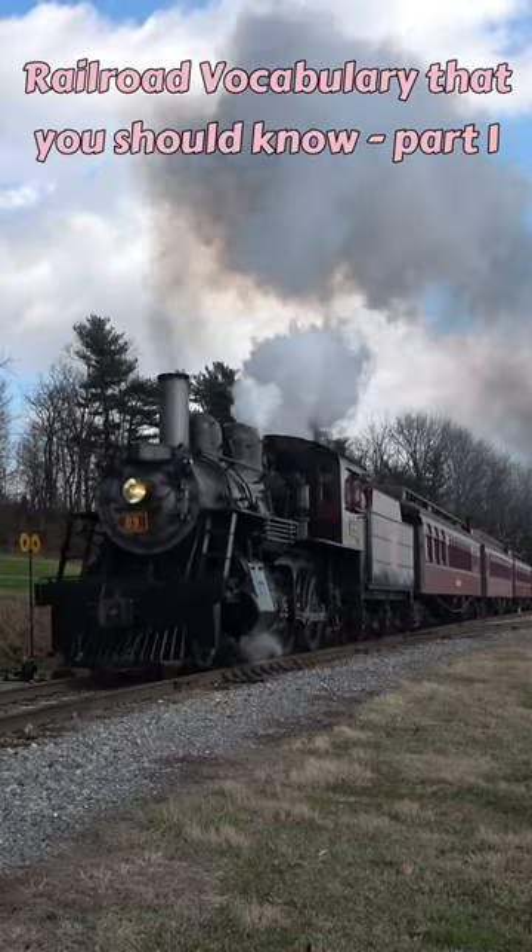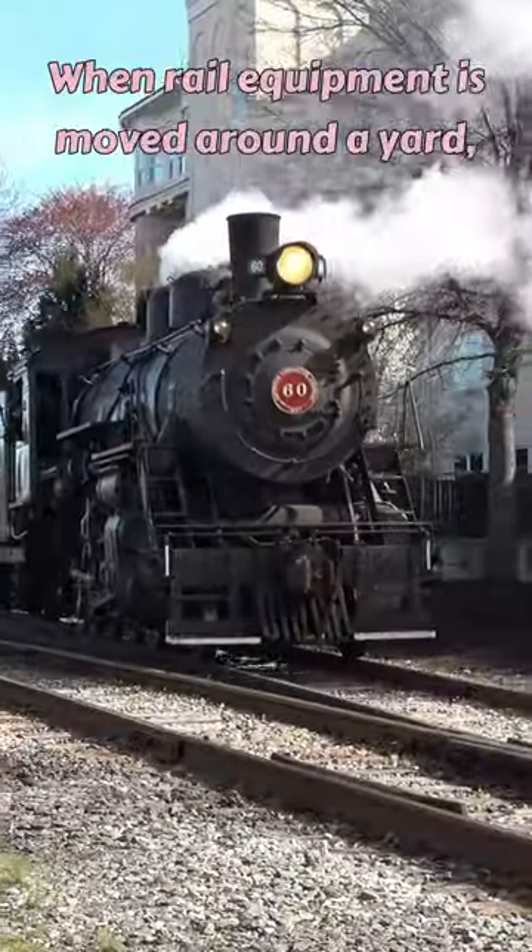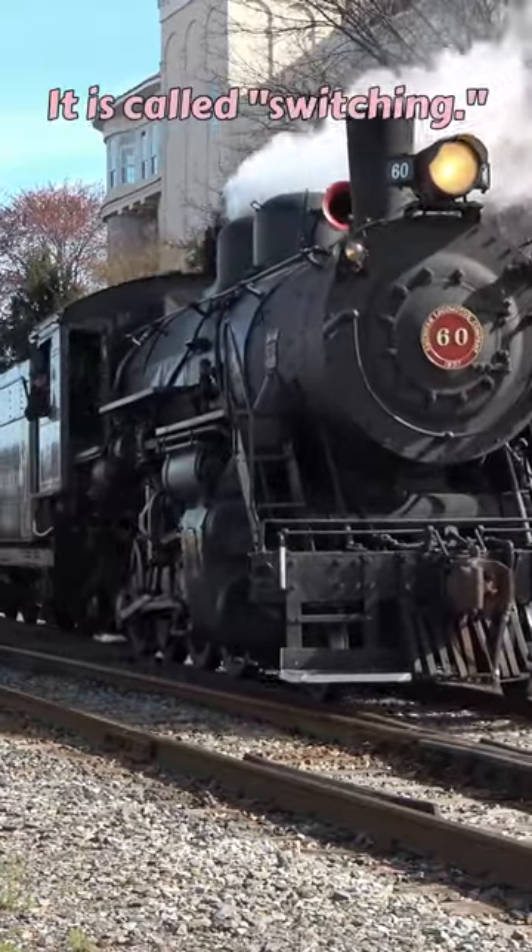Railroad Vocabulary That You Should Know, Part 1. Switching: when rail equipment is moved around a yard, it is called switching.